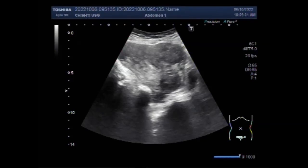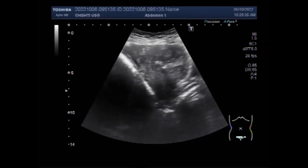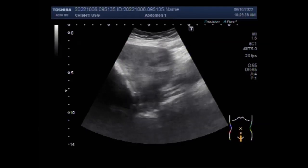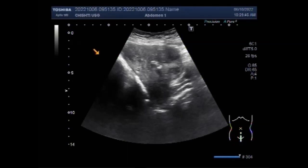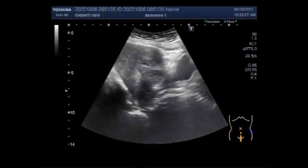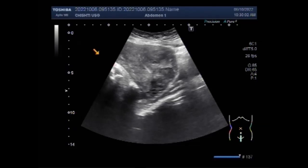This ultrasound video shows multiple fibroids, and one fibroid is showing signs of calcification — a calcified fibroid. You can see the uterus, this is the cervix, this is the urinary bladder. Now you can see the multiple fibroids seen along the interior wall of the uterus.